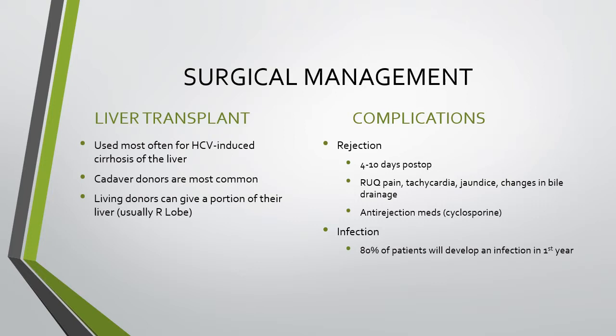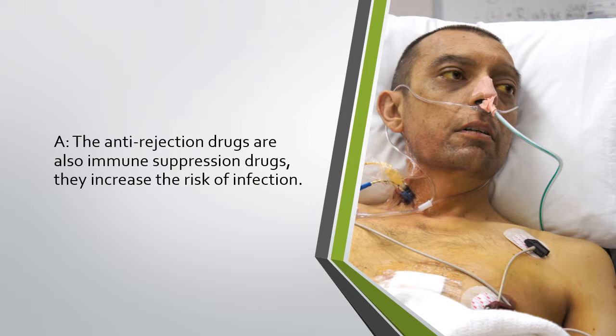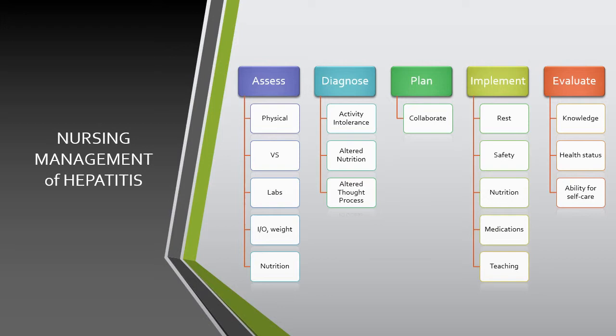Surgical management includes a liver transplant, used most often for hepatitis C-induced cirrhosis. Cadaver donors are most common; living donors can give a portion of their liver, usually the right lobe. Complications include rejection and infection. Rejection typically occurs 4–10 days post-op, presenting with right upper quadrant pain, tachycardia, jaundice, and changes in bile drainage. Anti-rejection medications such as cyclosporine help decrease rejection risk. However, about 80% of patients develop an infection in the first year, because anti-rejection drugs are also immunosuppressants that increase infection risk.